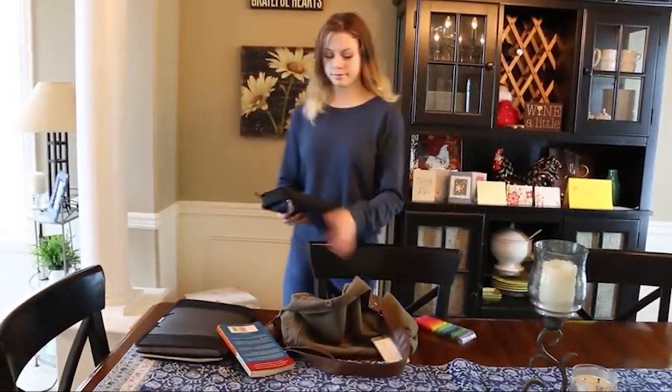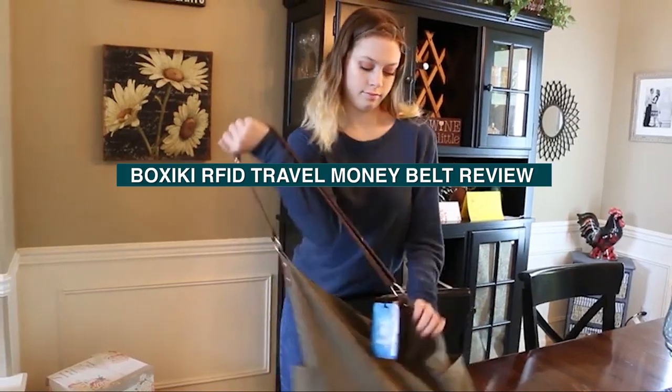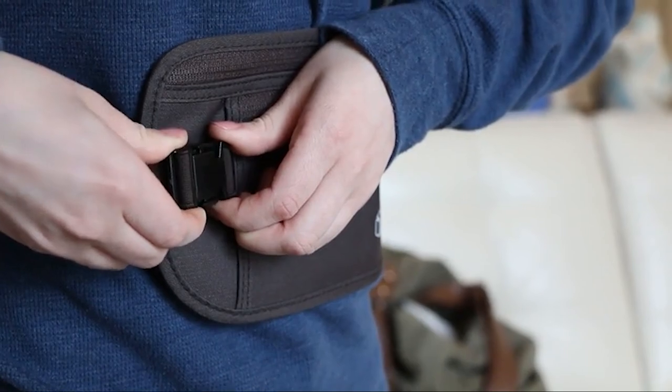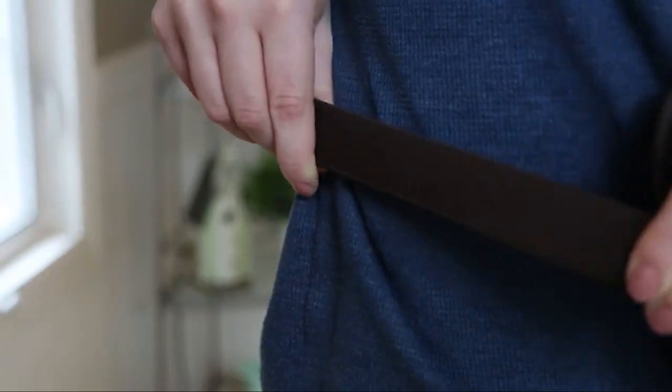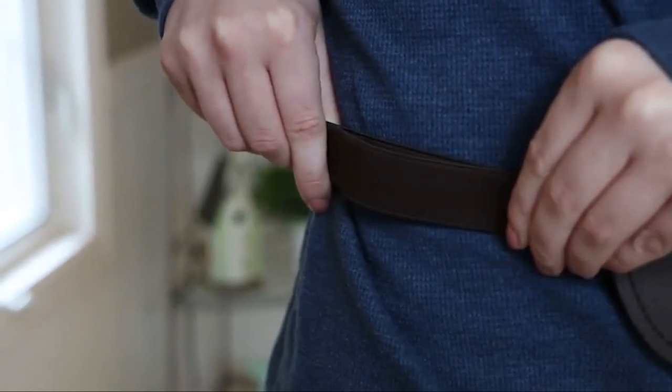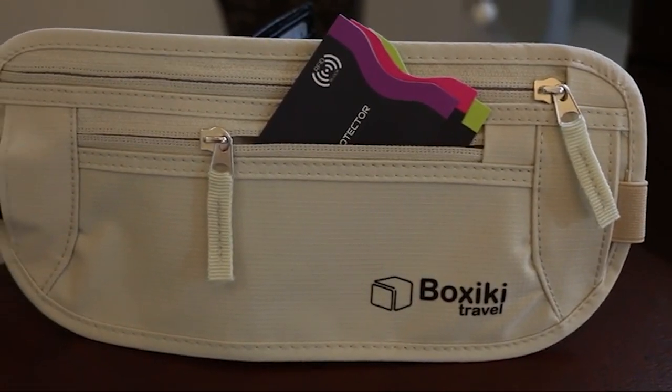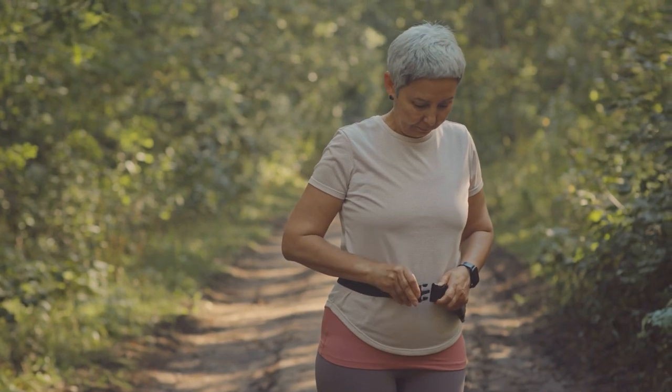Welcome to this video where we will be reviewing the Boxiki RFID Travel Money Belt. The Boxiki RFID Travel Money Belt is a popular choice for those looking for a discreet and secure way to carry their valuables while traveling. In this review, we will be looking at the various features of the money belt and evaluating its performance to help you decide if it's the right option for you.